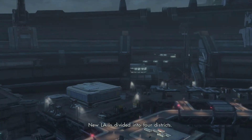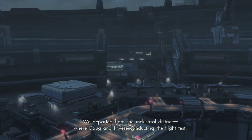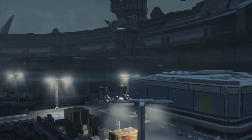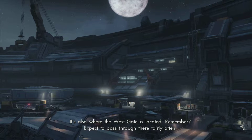New LA is divided into four districts. We departed from the industrial district, where Duck and I were conducting the flight test. It has food production, scale development, you know, industries and stuff. It's also where the west gate is located, remember? Expect to pass through there fairly often.